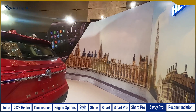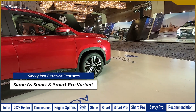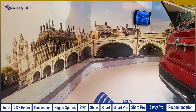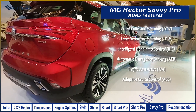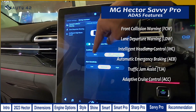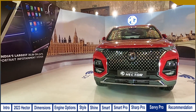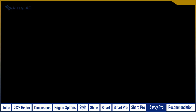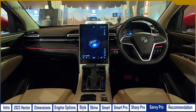Finally, the top-end fully loaded 2023 MG Hector is the Savvy Pro. Its exterior is identical to the Smart Pro and Sharp Pro, but the big difference lies in its mechanical and safety features — specifically Level 2 ADAS. MG has decided to offer ADAS only with automatic transmissions, so the Savvy Pro is exclusively available with the petrol automatic powertrain. We have made a detailed first-look video covering these ADAS Level 2 features. The Savvy Pro is priced at ₹21.72 lakh.